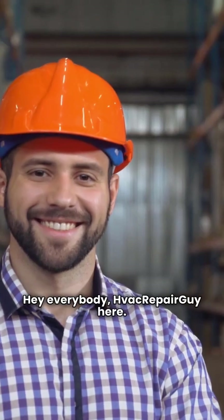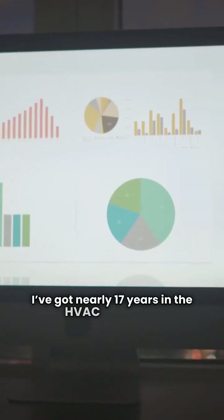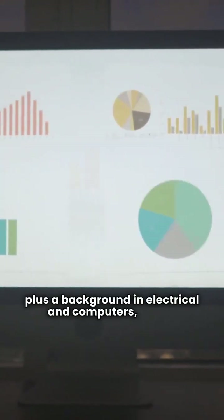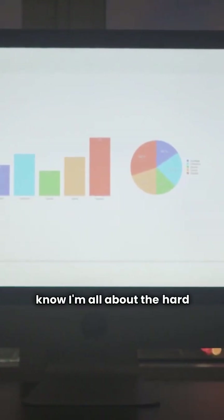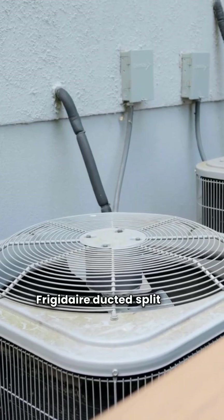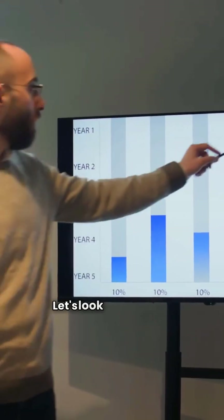Hey everybody, HVAC Repair Guy here. I've got nearly 17 years in the HVAC industry, plus a background in electrical and computers, so you know I'm all about the hard numbers. Today we're comparing Bryant and Frigidaire ducted split heat pumps. Let's look at the data.